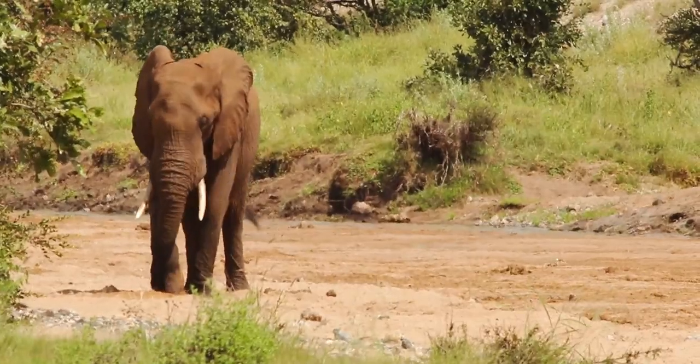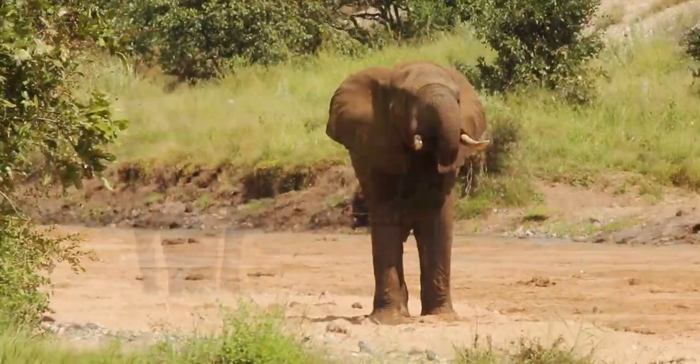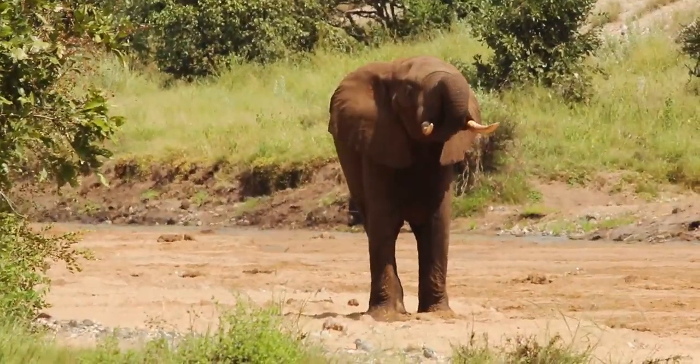We just spotted this bull elephant in the river and it's busy digging for some clean water. After a few tries he manages to get some clean water.